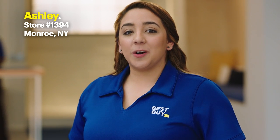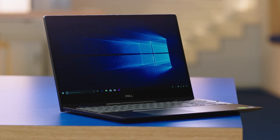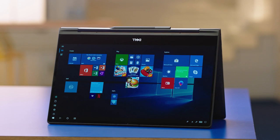Hi, I'm Ashley from store 1394 in Monroe, New York, and welcome to the lab. Today we're gonna talk about my Dell Inspiron 7000 two-in-one. This is my PC that I use for everything — school, work, leisure time.